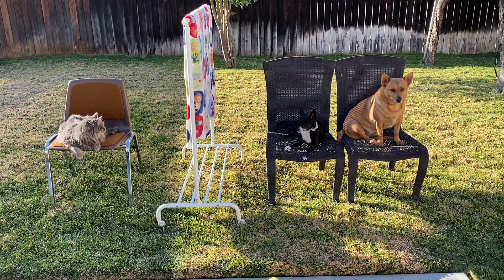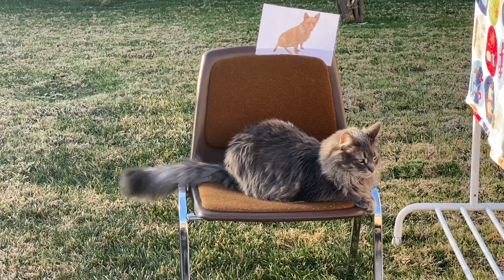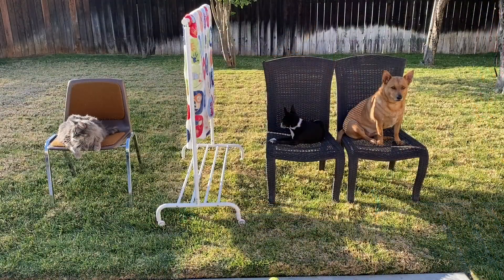Alright, here's clue number two. This dog looks like a fox with her pointy ears and her fur color. Ready? Who is she? Great job again, Axel! It was Professor Ginger!